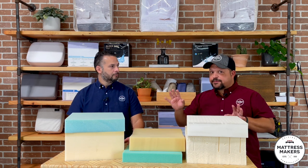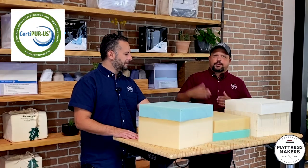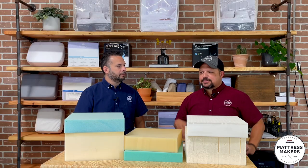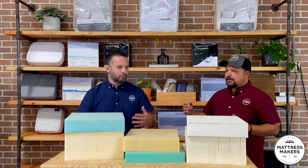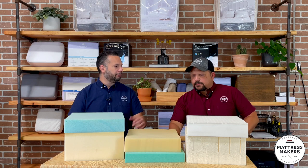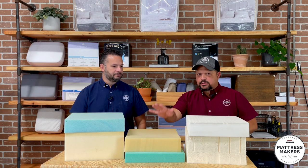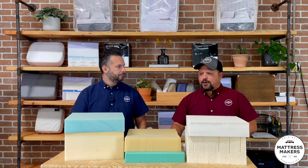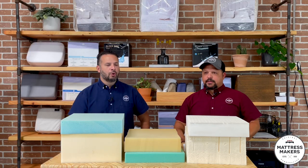There are two types of latex, which we've covered in another video. There is a CertiPUR certification for foam — we do have some mattresses with that — but it's not that clean. It's certified by the foam industry itself, and while it leaves out chemicals like formaldehyde, it's a cleaner foam but not like latex. I'm not confident saying you won't have any issues with CertiPUR-certified foam, because there still are issues.